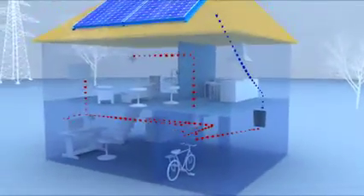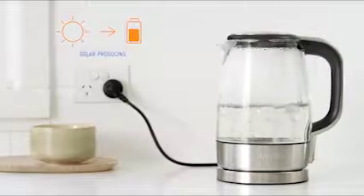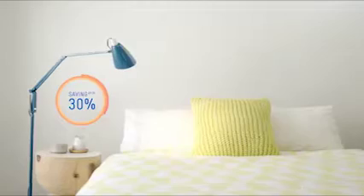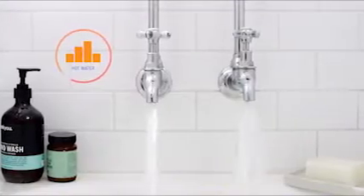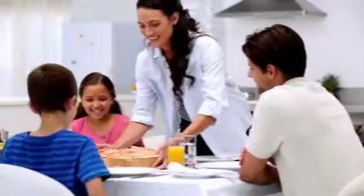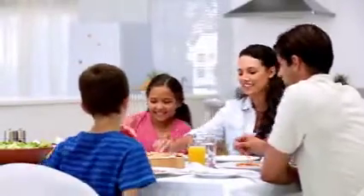When we got solar we were told about monitoring, but what we needed was management, and with Carbon Track we control our home. All this makes our solar investment more effective, helps bring our bills down, and makes our home more convenient. We've entered the world of smart energy and, without realising it, of smart homes too.